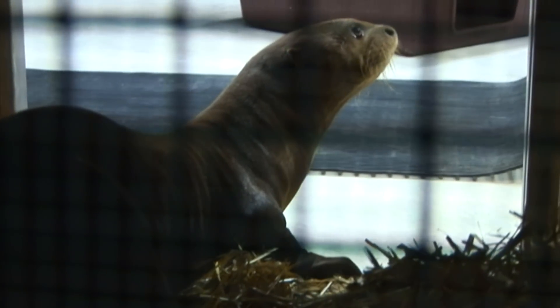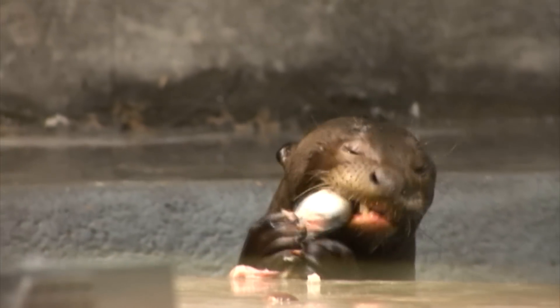These otters are pretty special. There's only about three dozen of these guys in captivity worldwide. Right now we've only got three female otters, but down the road we're really looking at this facility being a breeding facility. We're hoping to have many generations of families here.